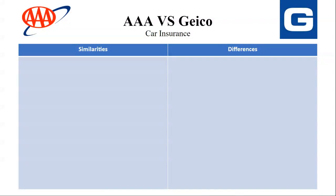In this tutorial, I'll be reviewing AAA vs Geekook Car Insurance. So let's get started. First of all, we're going to go ahead and talk about the similarities and then move on to the differences.